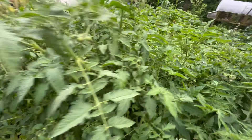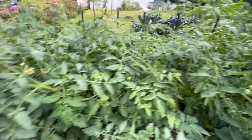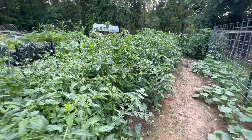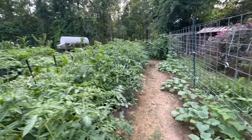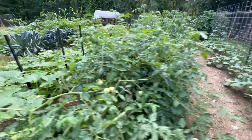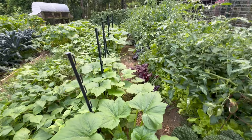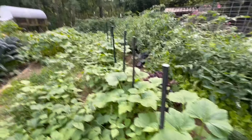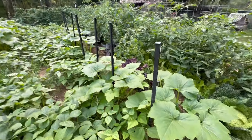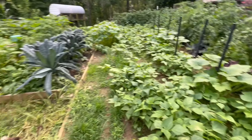Beautiful. This started out as a 20 by 30 bed — just this part, not the kale over there. I've got a huge gap I can walk through right there. So if you think you can't grow a lot of food, look at this — you can grow a ton of food in a 20 by 30 space. But you've got to be precise on how you plant it and design it. You've got to prune.